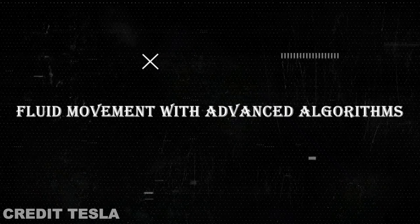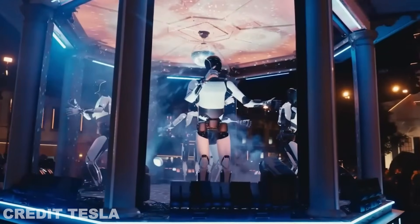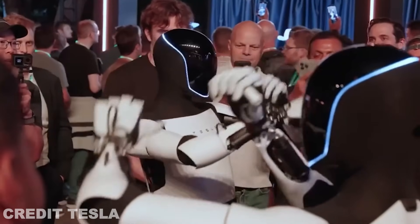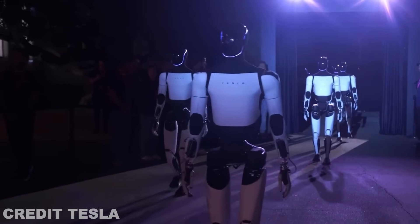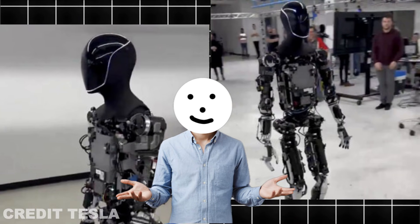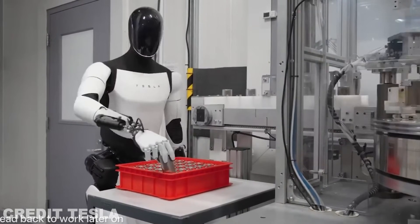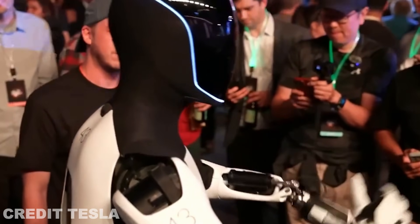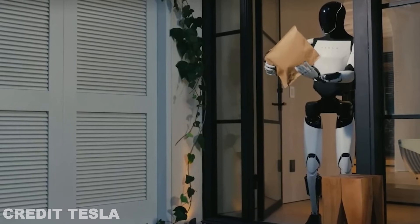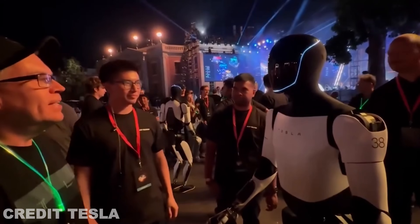One of the standout features of the TeslaBot Gen 3 is its fluid movement. Musk has mentioned that Tesla has been working on new algorithms that allow the bot to move more naturally, just like a human. This means smoother and more realistic walking, running, and even the ability to perform basic physical tasks without the jerky motions we've seen in earlier models. With these advanced algorithms, Optimus can respond to its environment with incredible precision — essential for navigating crowded spaces or interacting with objects. The new movement capabilities will make it feel less like a machine and more like a human assistant.